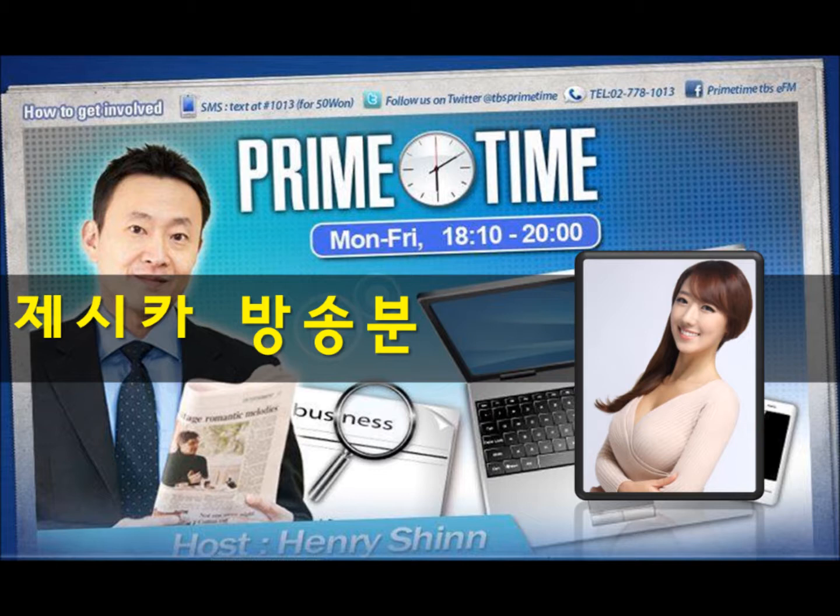We're going to take a break. When we come back, we'll be talking about the Sewol Ferry — tomorrow marks the 100th day of this disaster. A lot of issues remain to discuss, and we'll be joined by two great legal experts for that. Text us at pound 1013 on your mobile phone. Stay tuned — you're listening to Prime Time.